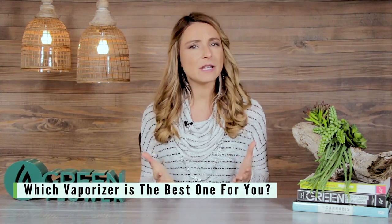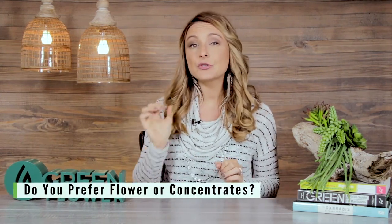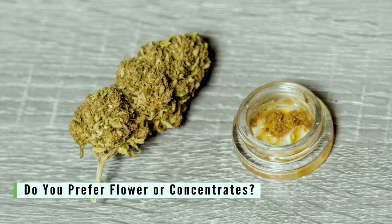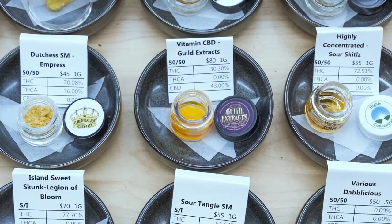Number one: do you prefer to vaporize flower or concentrates? When it comes to vaporizing, you can either vaporize cannabis flower or concentrates. Concentrates are when you take cannabis flower and use an extraction process so that you get more potent cannabinoids with less plant material.